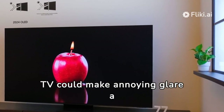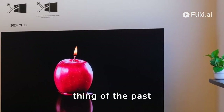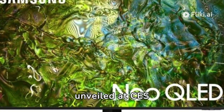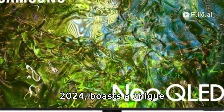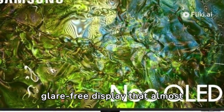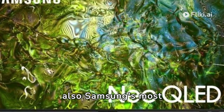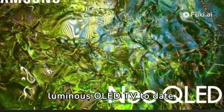Samsung's new OLED TV could make annoying glare a thing of the past. The Samsung S95D QD OLED TV, unveiled at CES 2024, boasts a unique glare-free display that almost completely eradicates annoying reflections. It's also Samsung's most luminous OLED TV to date.